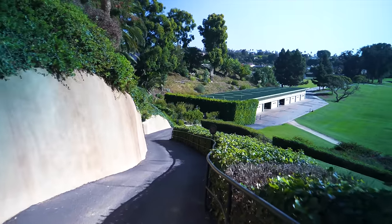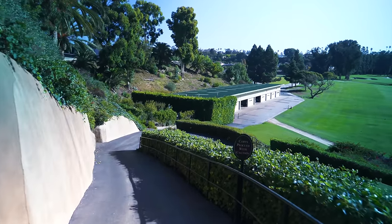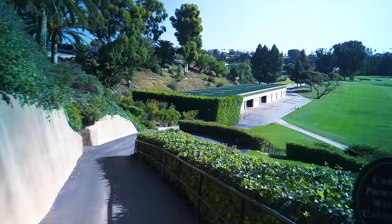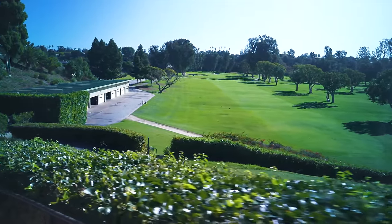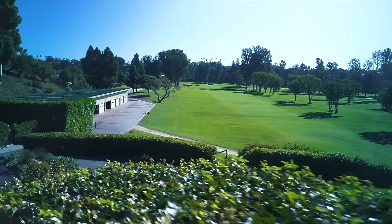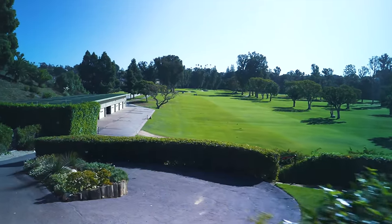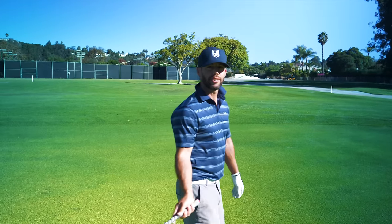We're walking down hole number one at Riviera right now. Goosebumps are all over the place. Just loving life. It's good to just keep wanting to play off the first tee, huh? Yeah. We all hit one down the middle and we're walking this out for you guys, carrying these cameras and doing some work. Got 185 right down the middle, just going to hit a smooth little six iron and hopefully get there.